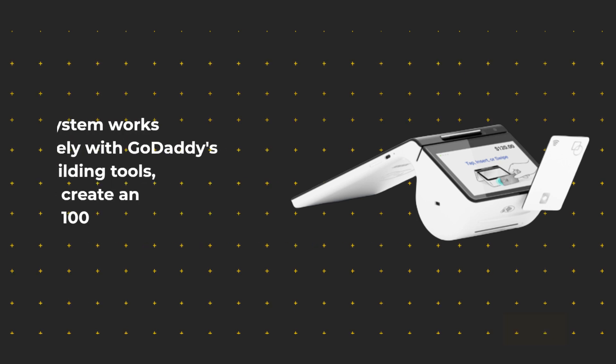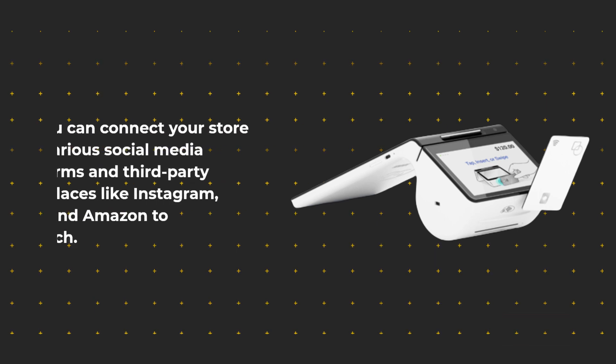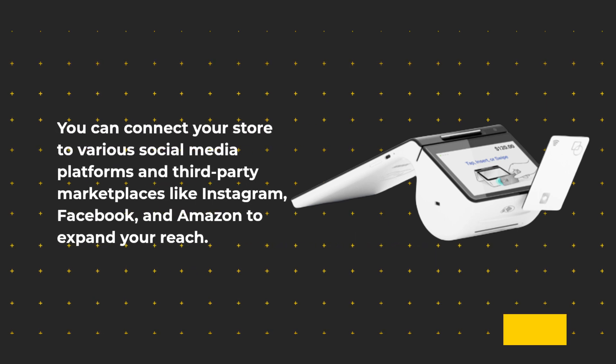The system works exclusively with GoDaddy's website building tools, allowing you to create an online store with over 100 customizable templates. You can connect your store to various social media platforms and third-party marketplaces like Instagram, Facebook, and Amazon to expand your reach.